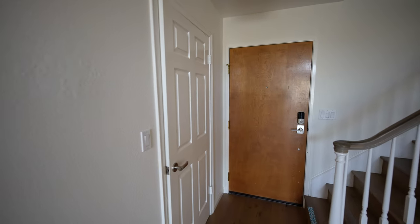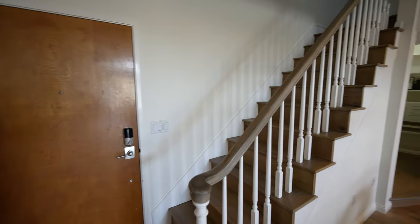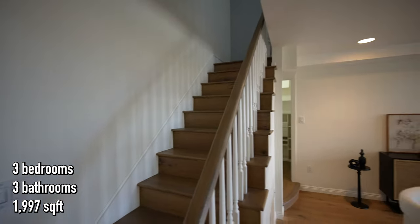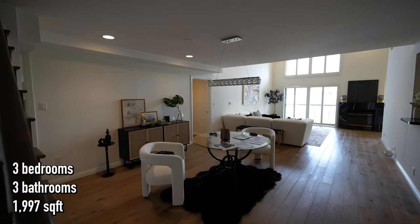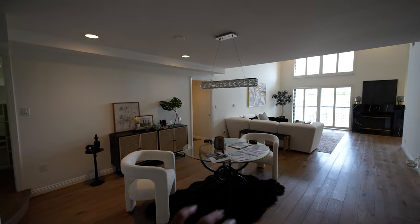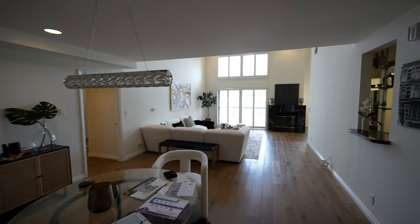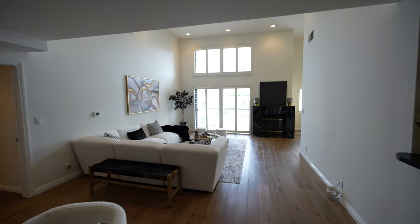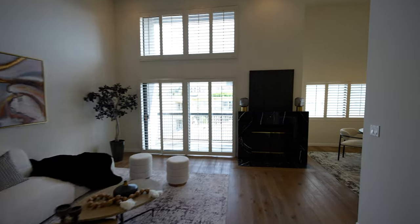Starting our tour here at the front door, you can see a coat closet to the left, stairs on the other side going up to that second level. But first off, take a look at this layout — open floor plan throughout, little dining area here in the center, and living room with double-height ceilings. We're going to show you everything that this townhouse condo has to offer.